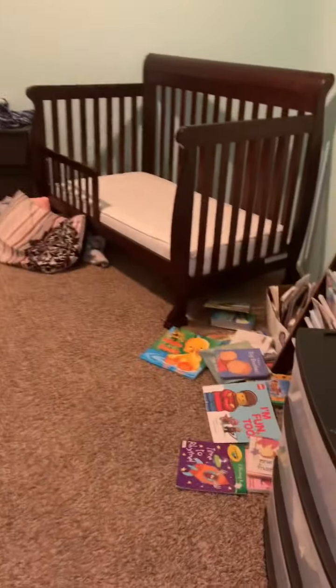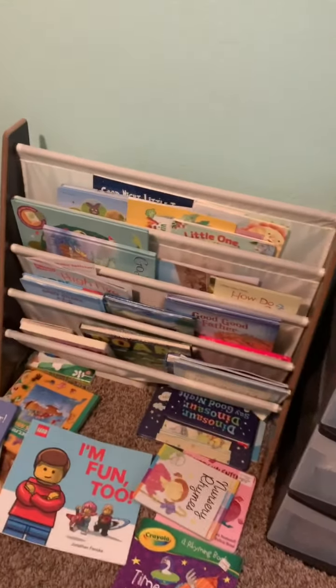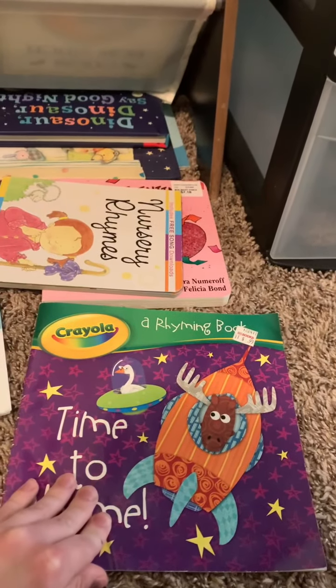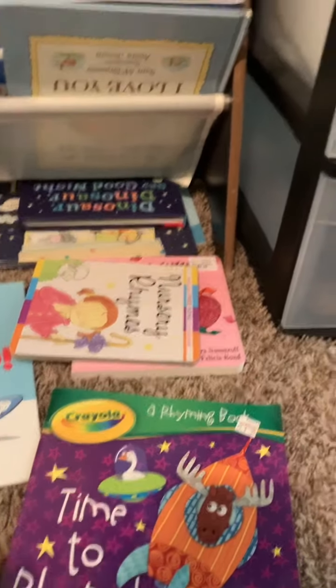First we're going to go into my son's bedroom. We have some of his books over here. The books make a little bit of noise, but it's not too loud. So I would say books make either no noise or a little bit of noise.